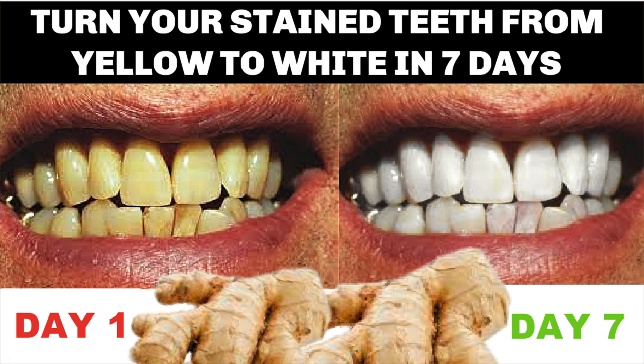Teeth discoloration is incredibly common and it can result from a wide range of issues: poor dental hygiene, tobacco use, certain foods and beverages, the aging process, certain illnesses, certain medications, and even genetics. Hi everyone, welcome to my channel and welcome to today's video.